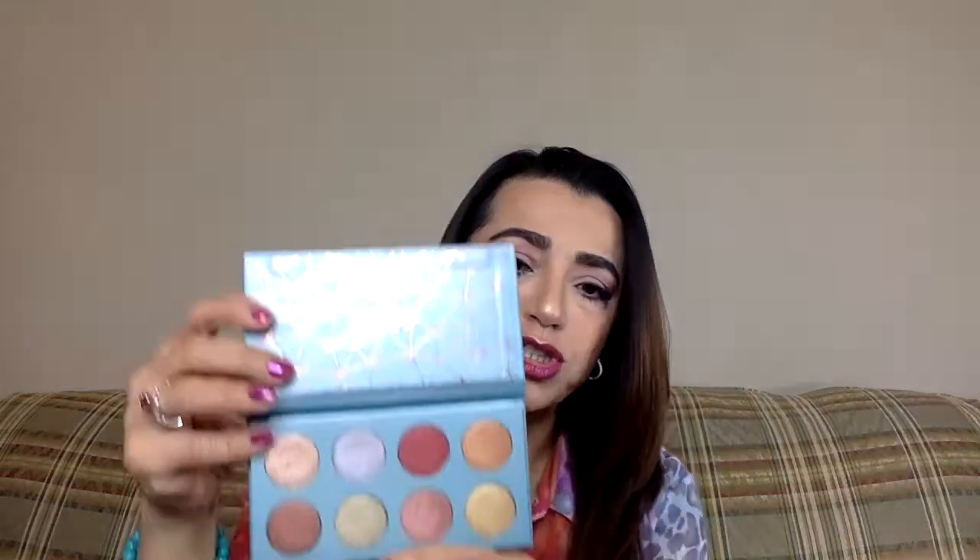Then came 'Semi-Precious,' which was also initially only available at Sephora. These are all shimmery colors and they are gorgeous. ColourPop shadows are so pigmented, they blend so well, and they last all day. Of course I dug into some colors more than others. Since they're all shimmer, you can't really use this for a complete look unless you just want one single color on the lid.